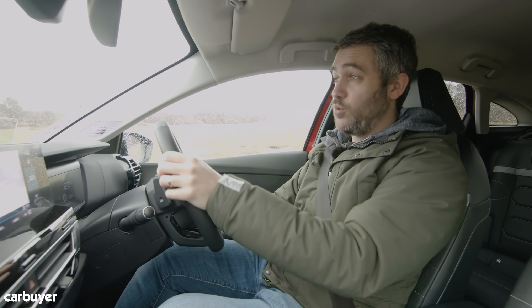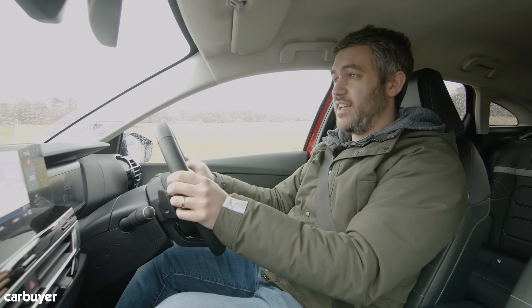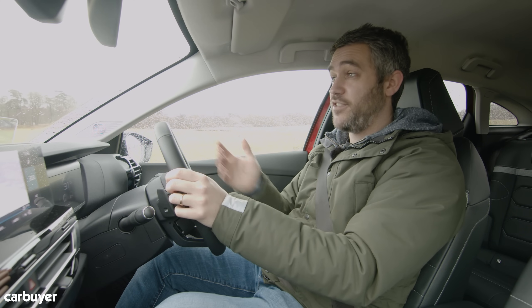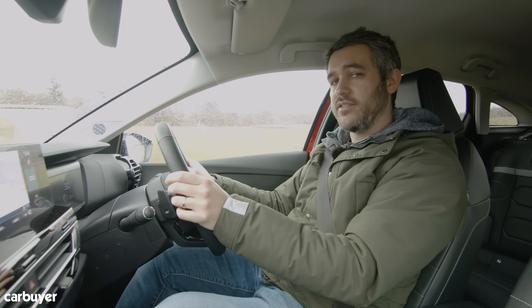The electric version, which we've also tried, is great as well. The power delivery is smooth, and thanks to getting all that power from a standstill, it feels really nippy too. If the 200-odd-mile range suits you and your driving style, it's really worth considering.